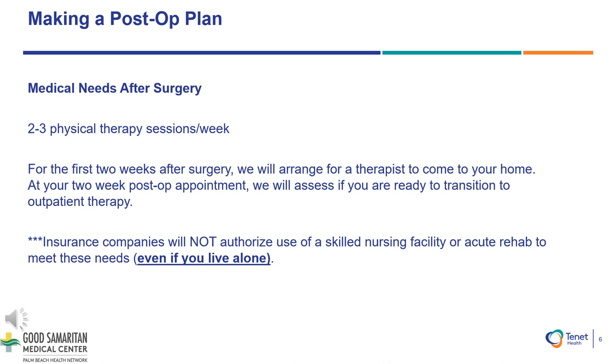My name is Ian and I'm the nurse navigator at Good Samaritan Medical Center. We will be discussing your needs after a total hip replacement in this presentation. We will arrange for a therapist to come to your home after your surgery. Typically, the physical therapist will visit you at home two to three times a week for two weeks, and a nurse will visit you once a week for two weeks to assess your medications and incision.